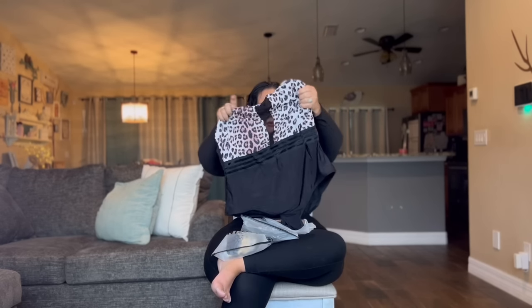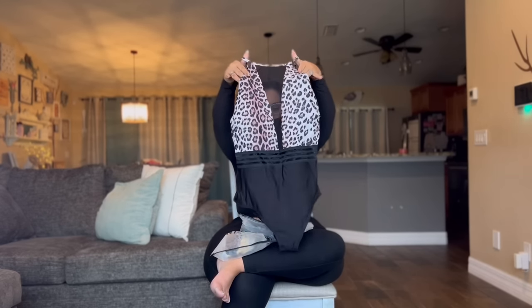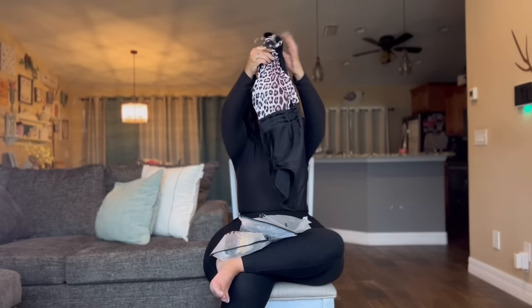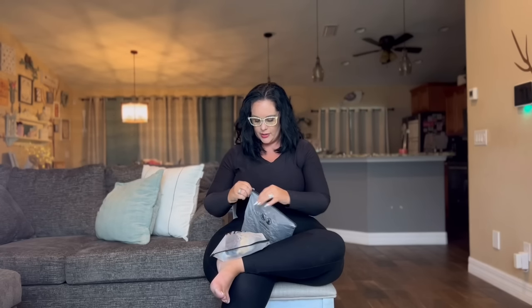The next one is a 3XL. Anybody who knows me knows I love leopard, so this one is a one-piece 3XL leopard print. It has a sheer space in the center so you can see a little bit of the chest, and some sheer around the waistline as well — it almost has a halter top feel. I'm excited to try this one on, it'll be super fun and super cute.